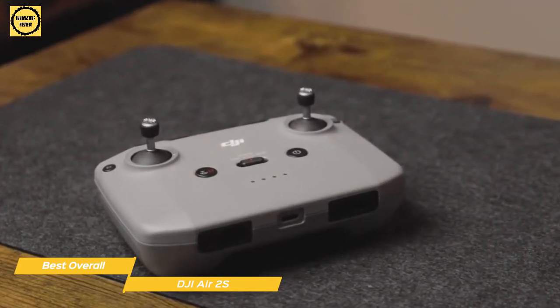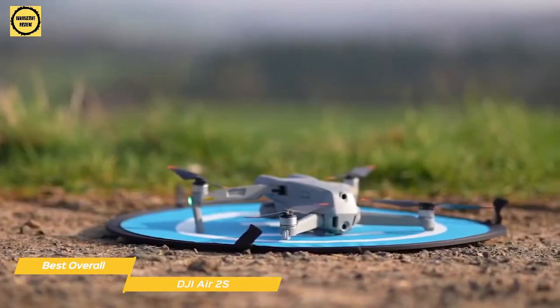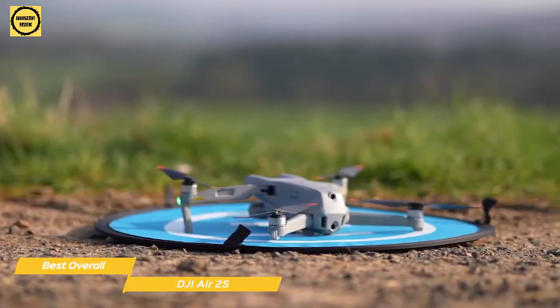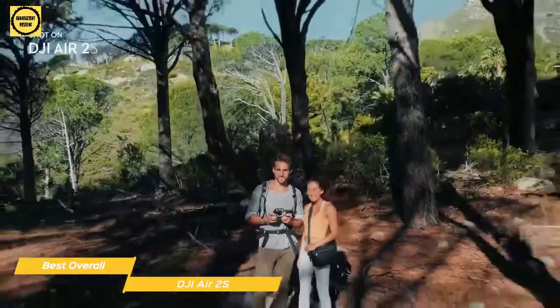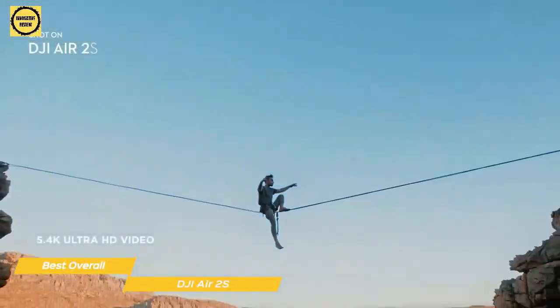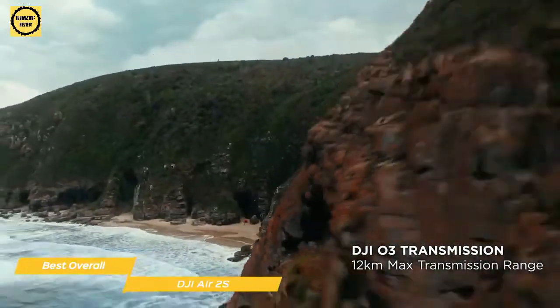The two joysticks on the controller and the DJI Fly app put you in complete control of the drone. Use the left stick to adjust yaw and altitude, and the right stick to move the drone forward, backward, left, or right. There's also a control wheel to adjust the camera tilt and a video/photo selection button. The 1-inch sensor shoots 5.4K video at 30 frames per second and 4K video at 60 frames per second, and uses DJI's OcuSync 3.0 image transmission technology, giving you an ultra-smooth, clear, and reliable image feed at up to 7.5 miles of transmission distance.